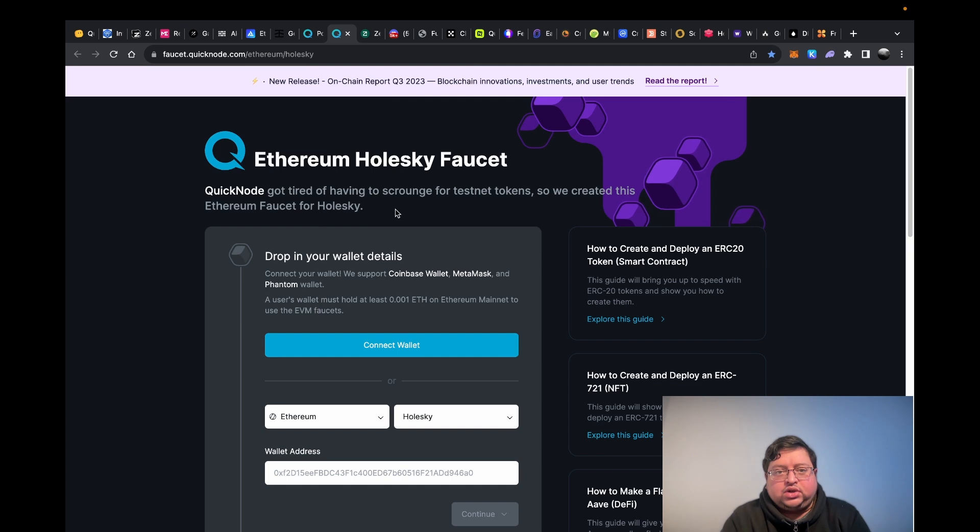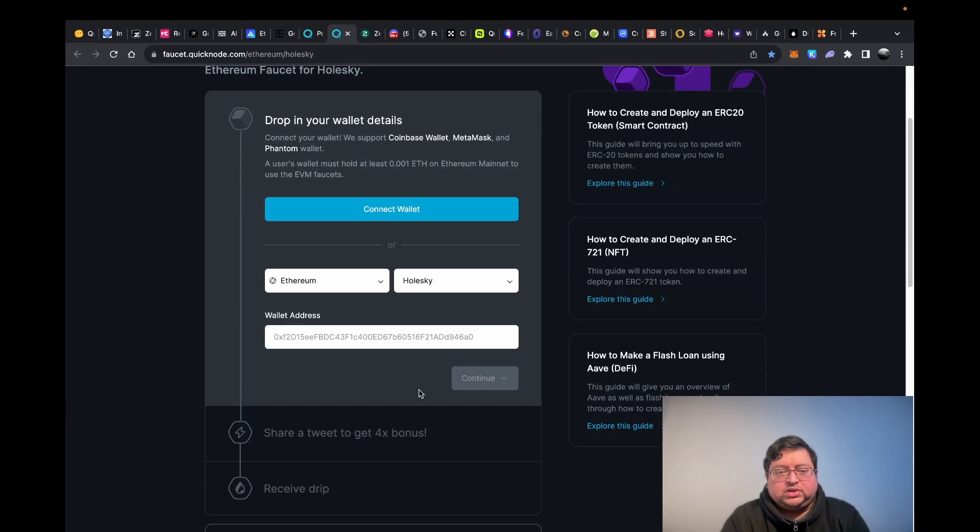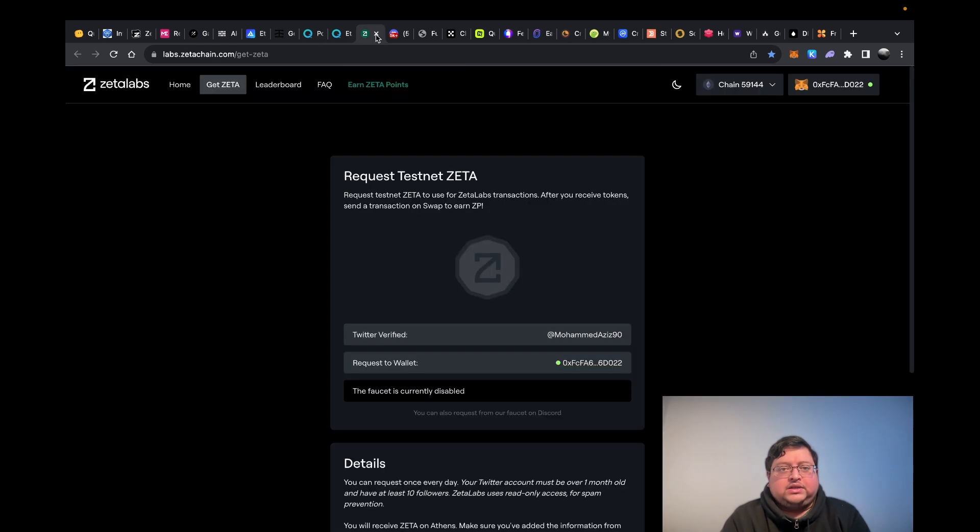Next up you have Ethereum Holesky — it's another testnet on Ethereum. Same thing: you put your wallet address in, and if you want to tweet you get more, if you don't you get less. Hit continue and they'll send it to your wallet.